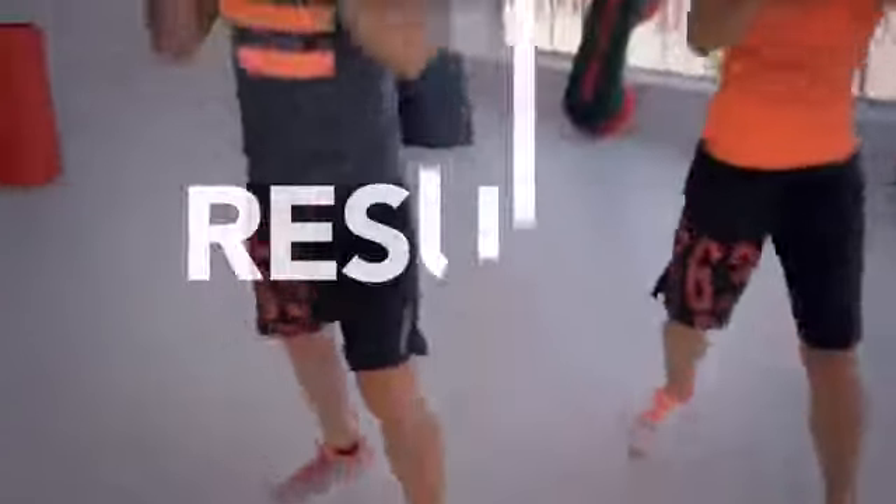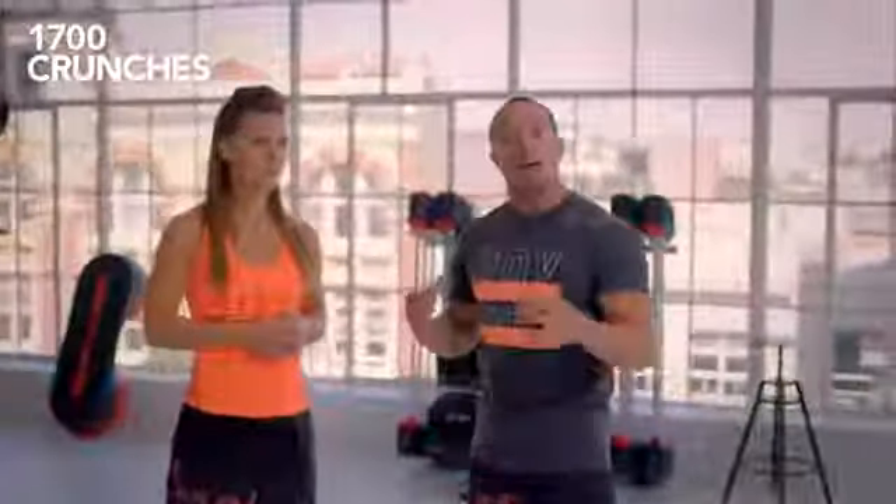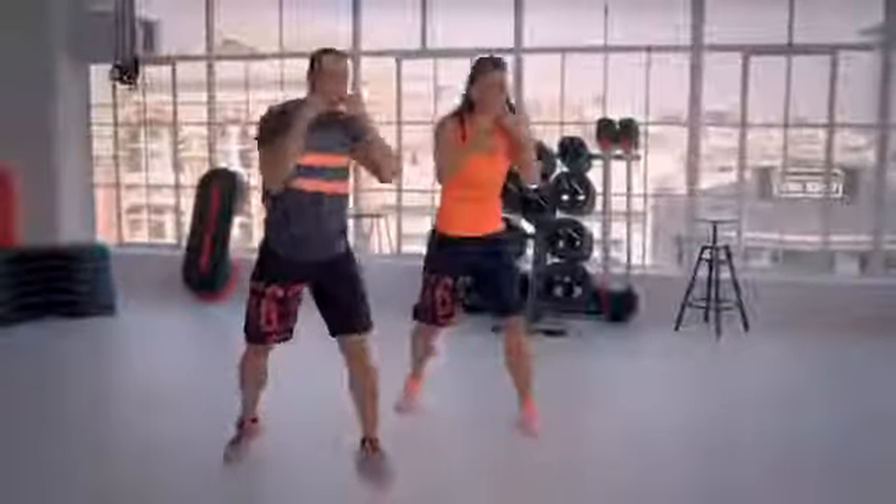When we put the Body Combat program together we're doing it specifically from our proven research. Body Combat is the equivalent of doing 1,700 crunches because it's a rotational exercise movement. Every time you throw a punch, every time you throw a kick, dynamically you have to work the muscles of your abdominals — and it works.